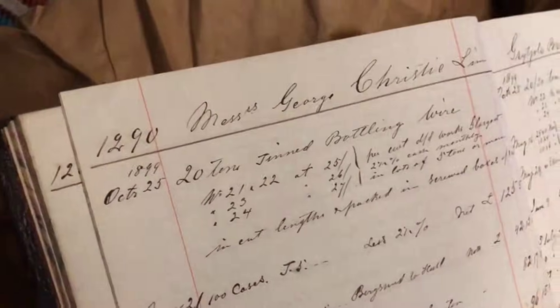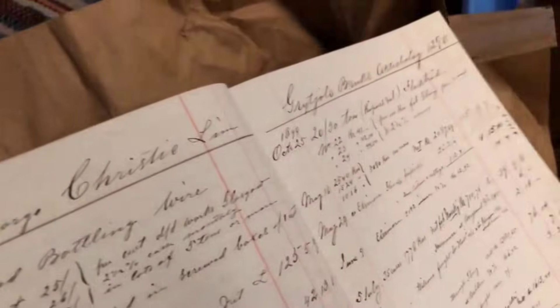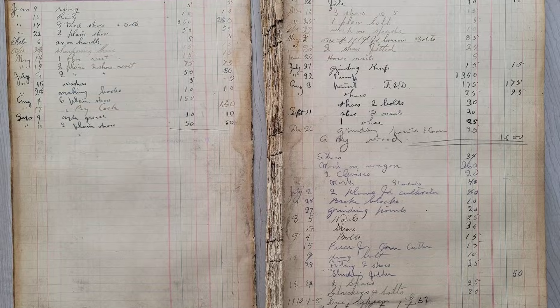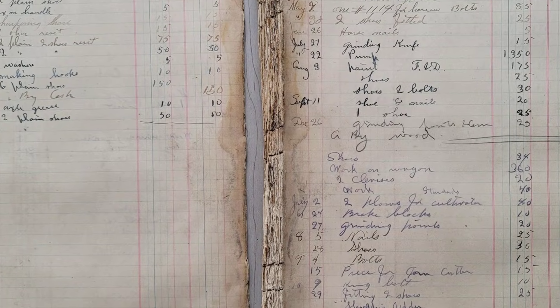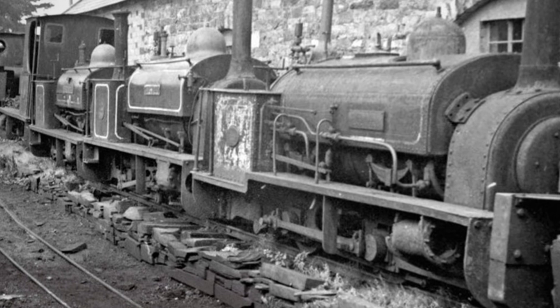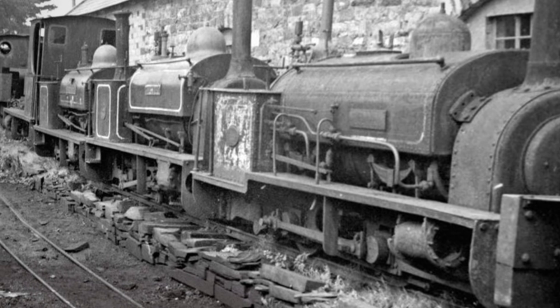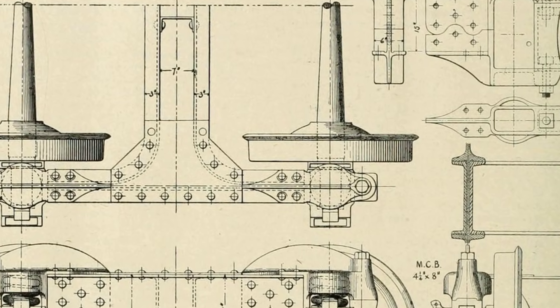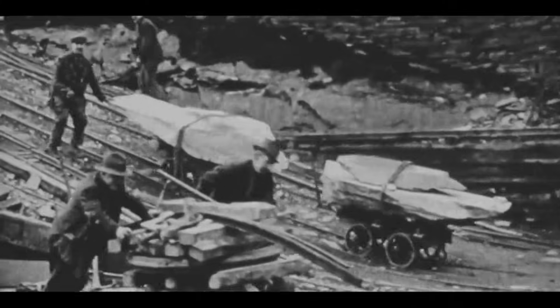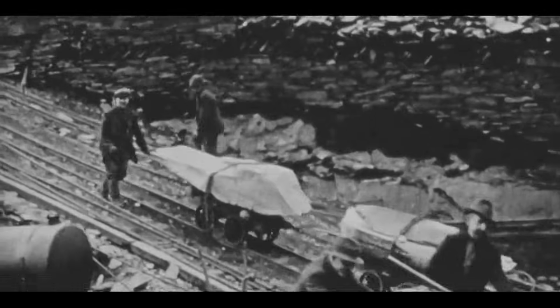Victorian accountants tracked every penny, and the numbers told a clear story. The more the railway relied on old-fashioned turnarounds, the deeper the hole in its balance sheet. The Festiniog's management faced a hard choice: keep pouring money into stopgap solutions, or find a way to move trains faster with fewer delays and less wasted capital. The pressure to solve this economic choke point grew with every passing season.